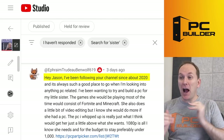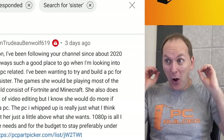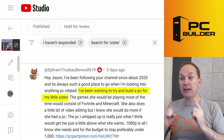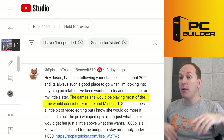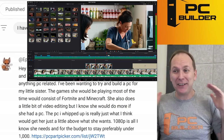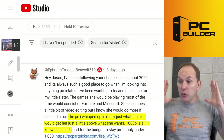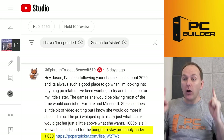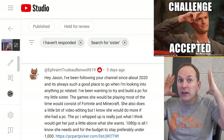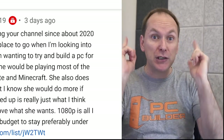We've got Ephraim. Ephraim says, 'Jason, I've been following your channel since 2020.' You are an OG subscriber — two thumbs up to you. They've been wanting to build a PC for their little sister. The games she's playing most of the time are Fortnite and Minecraft, and she does a little bit of video editing. You just think she only needs 1080p and you want the budget to stay under $1,000. I think we're going to get to 1440p for $1,000 pretty easily, but let's see what you got.